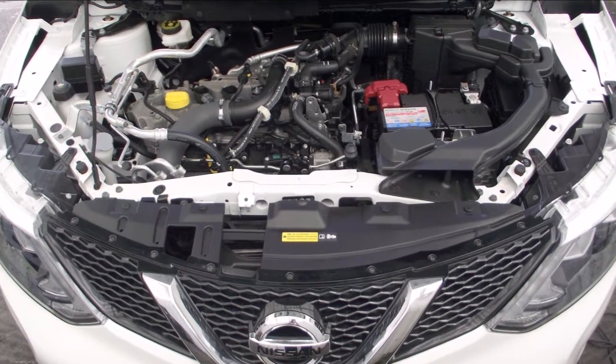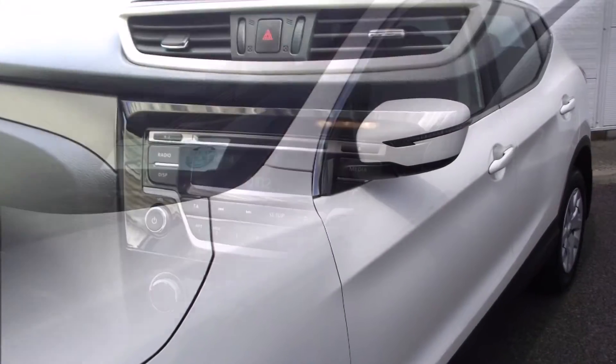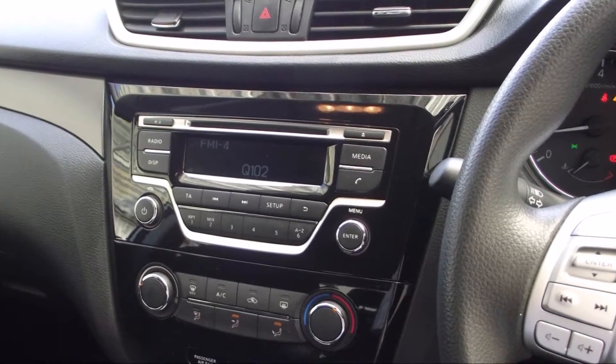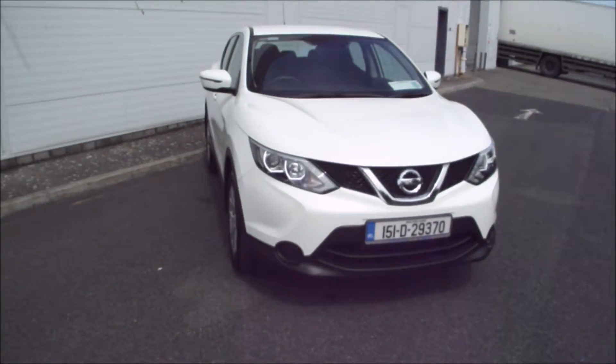It is a 1.2 turbo petrol which, take it from me, drives better than many much bigger engines. I hadn't driven one prior to this and I was genuinely impressed by how well this car drove.